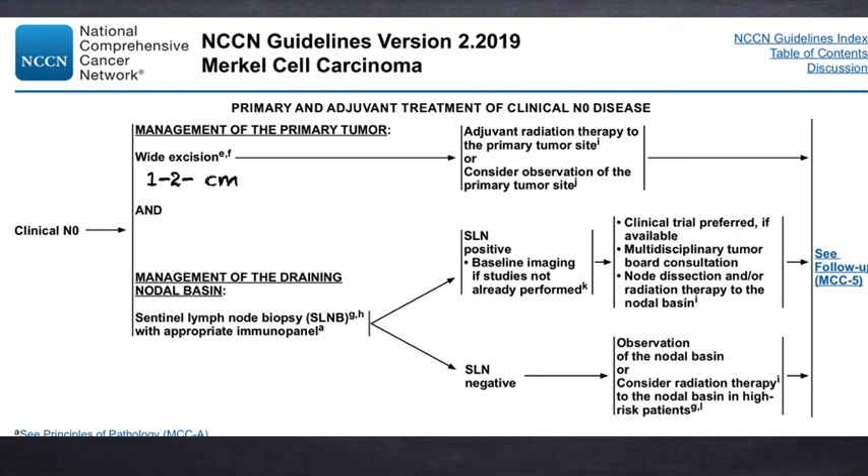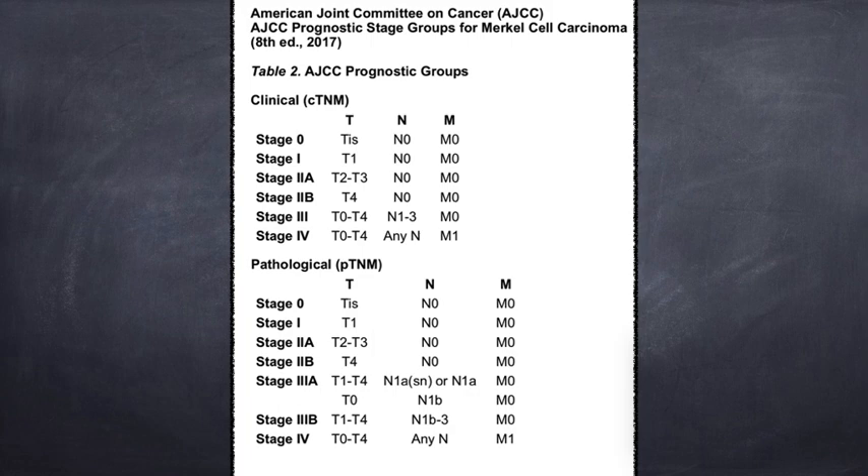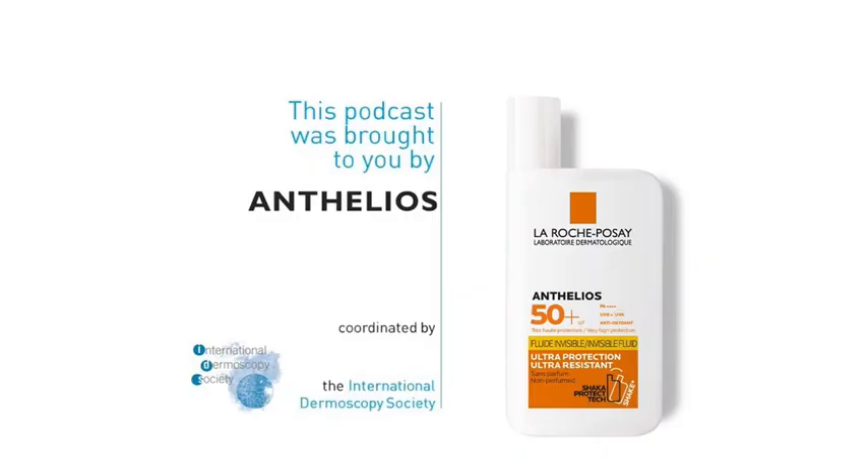To conclude, remember that the NCCN guidelines for Merkel cell carcinoma suggest performing wide excision of the tumor and, when feasible, sentinel node biopsy, in order to achieve better management of this patient in a tumor board. In case of positive lymph nodes, management of the primary tumor and the nodal basin should be decided in the tumor board and may include radiotherapy or surgical excision. The AJCC TNM staging for Merkel cell carcinoma — stages 0, 1A, 1B, 2, 3, and 4 — should always be performed to better stratify patients and offer the best diagnostic and therapeutic approach. Thank you for your kind attention and I hope you enjoyed this podcast.